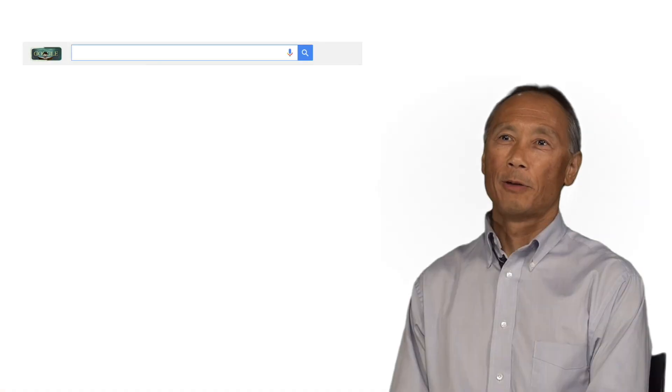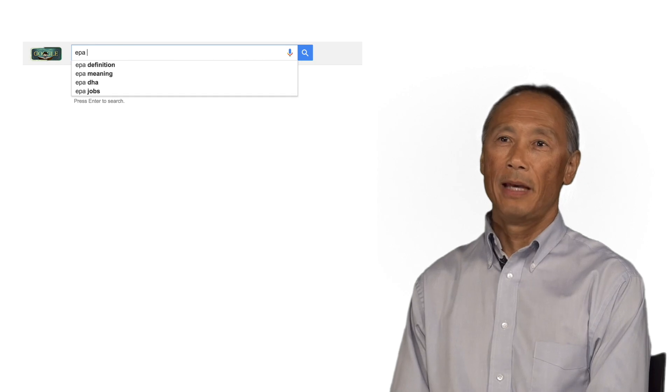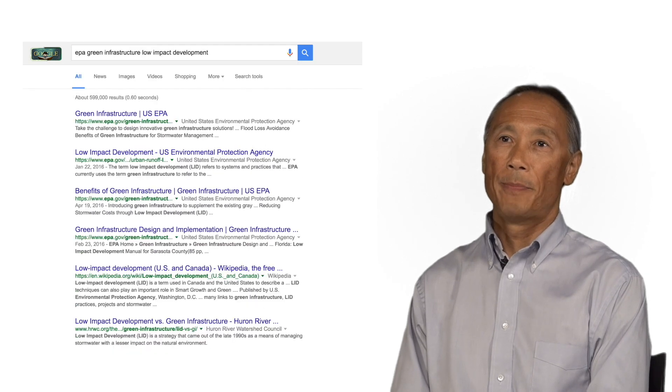Learn more about green infrastructure by typing into your browser: EPA, green infrastructure, and low-impact development.